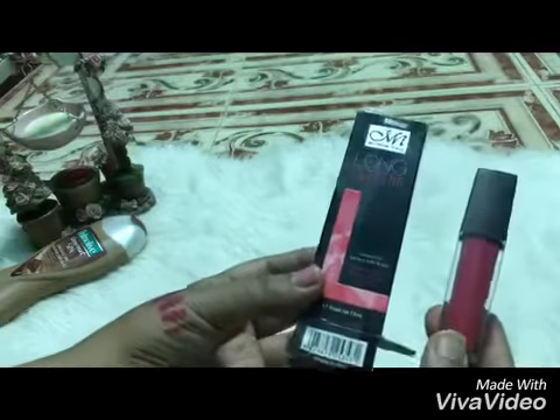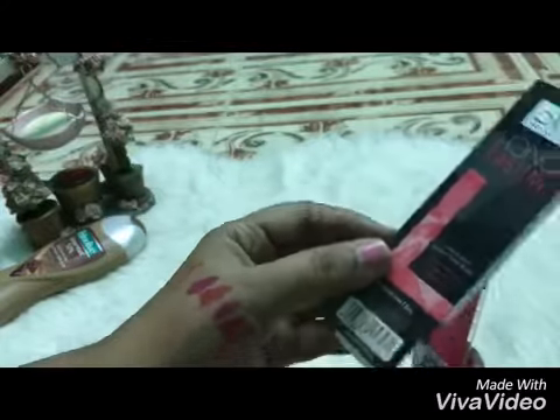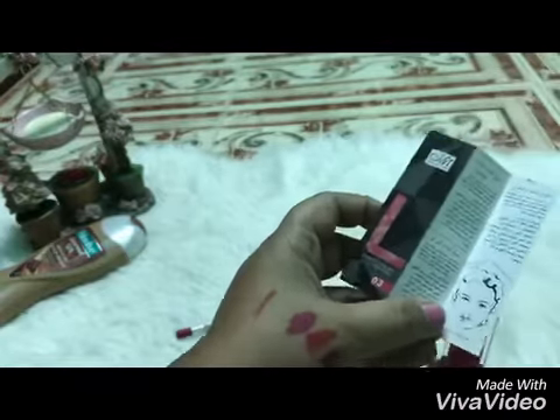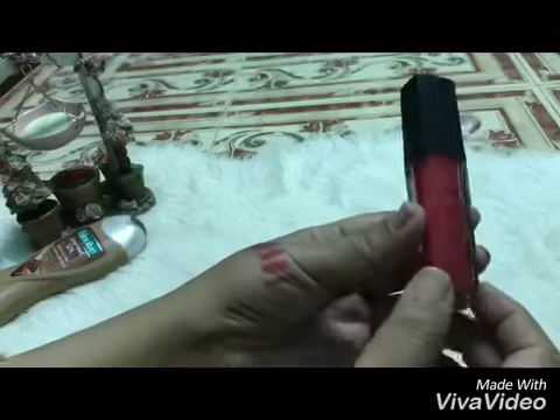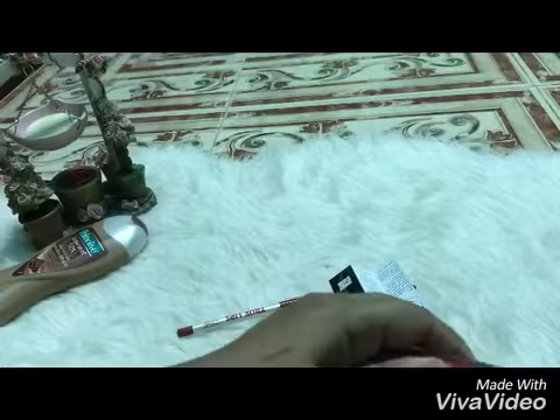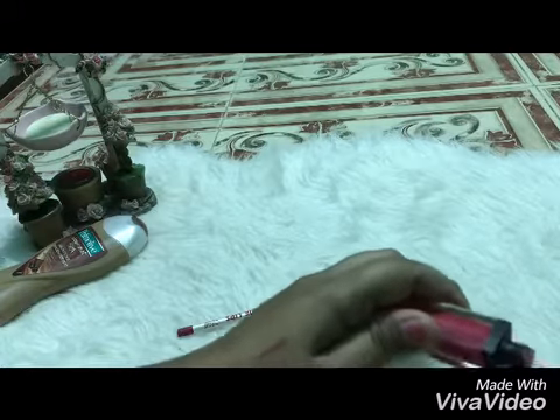The second thing I buy is this lipstick, which came in this packaging — as you see, very nice — and it has information about how to apply and everything. It is a peachy color, very nice peachy color — I will show you a swatch so you can see this color — very peachy color, very nice.